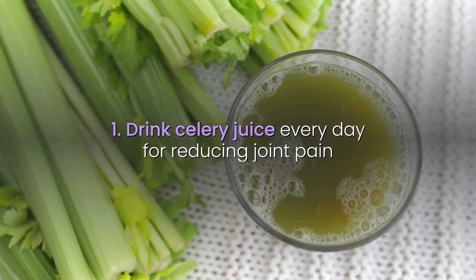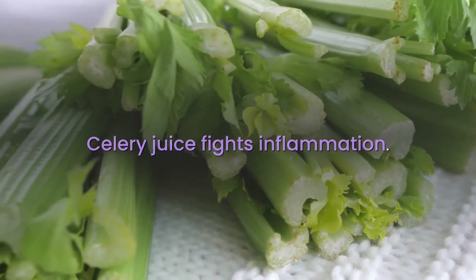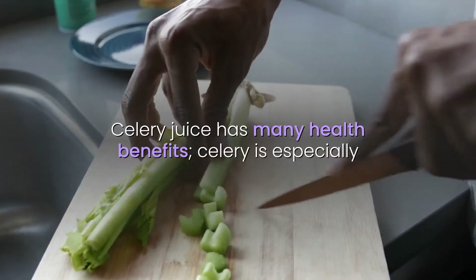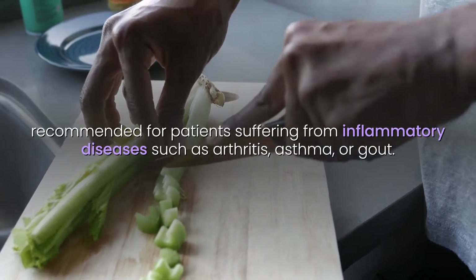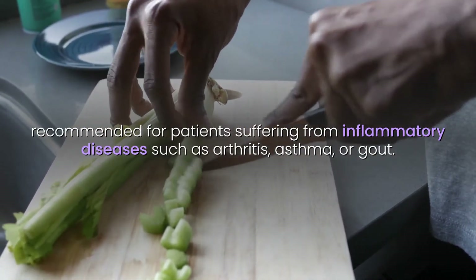1. Drink celery juice every day for reducing joint pain. Celery juice fights inflammation and is good to be drunk in the morning on an empty stomach. Celery is especially recommended for patients suffering from inflammatory diseases such as arthritis, asthma, or gout.